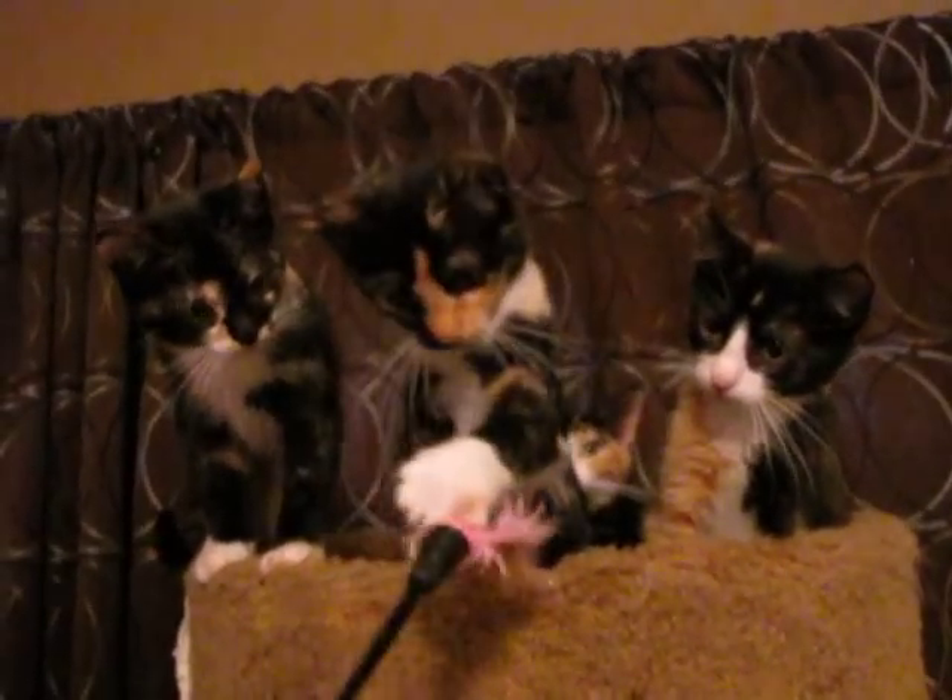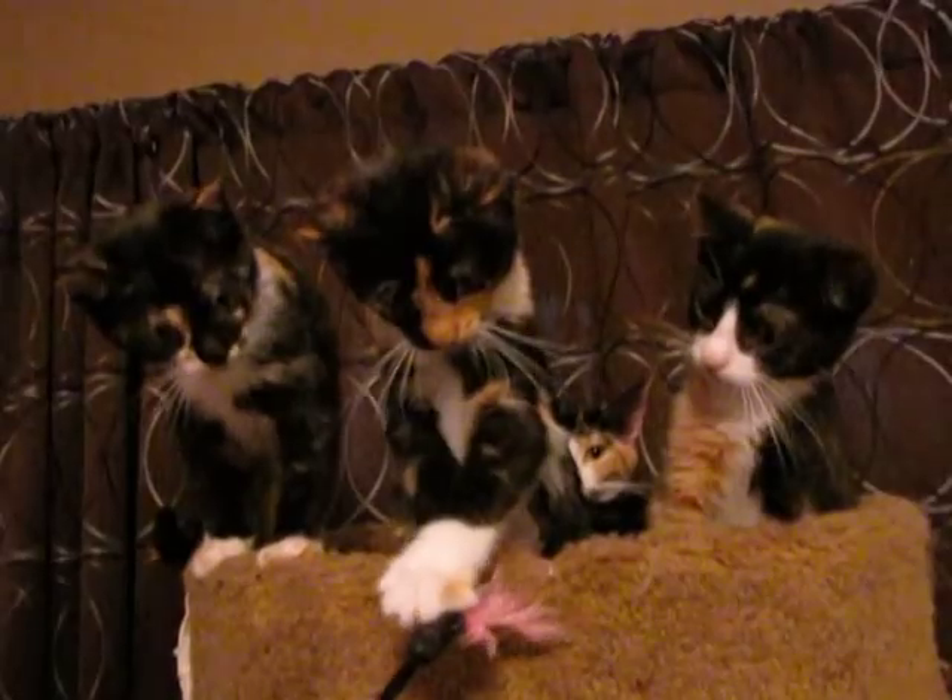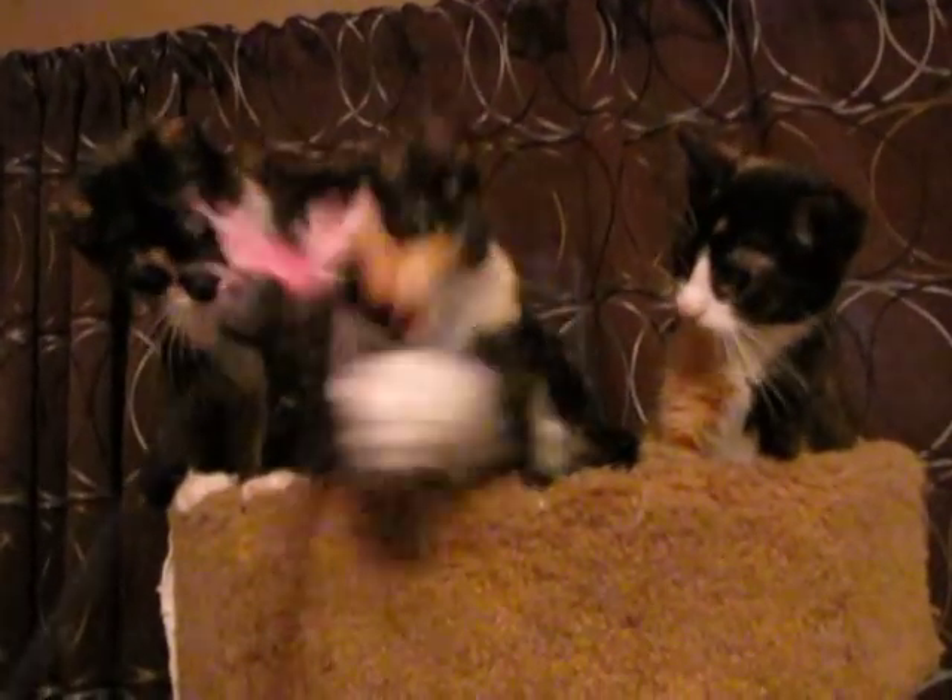Come to PetSmart this weekend and see them. Thank you.